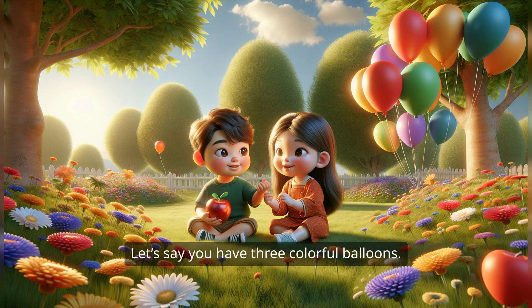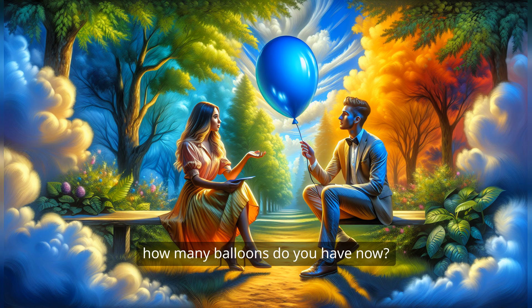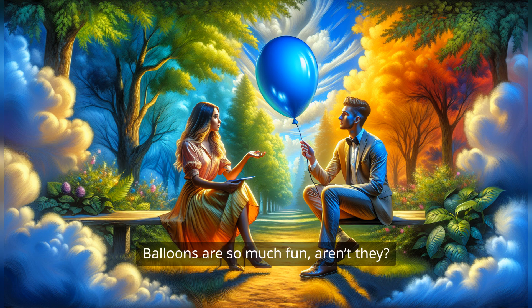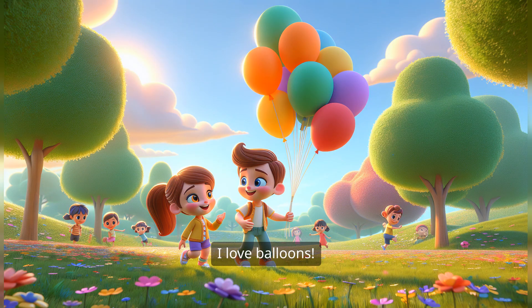Let's say you have three colorful balloons. Picture them floating in the sky. Now, if I give you two more balloons, how many balloons do you have now? Three balloons plus two more balloons — that's five balloons! You've got it! So we can write that as three plus two equals five. Balloons are so much fun, aren't they? They are! I love balloons!